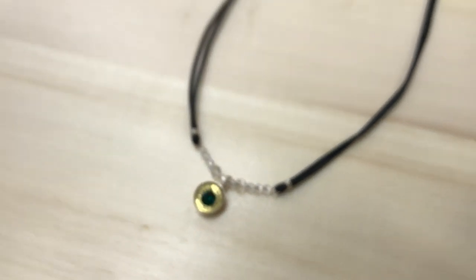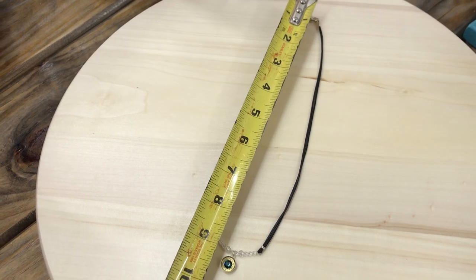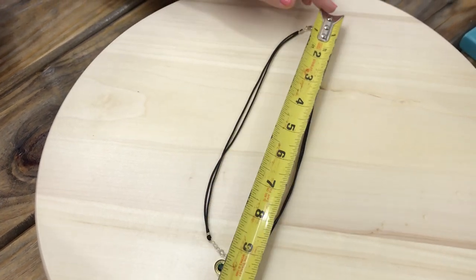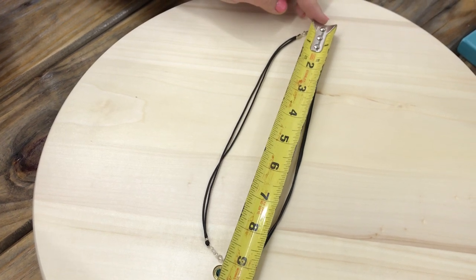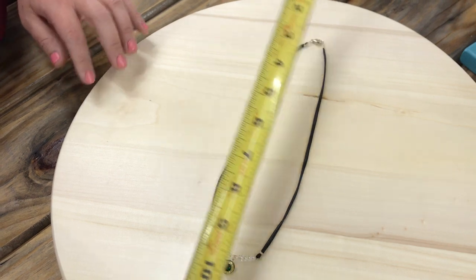The total length of this is 18 inches, and with the actual casing, you're looking at about 19 to 20 inches altogether.